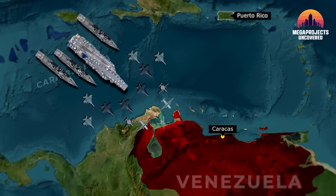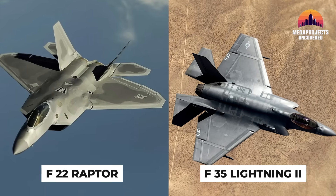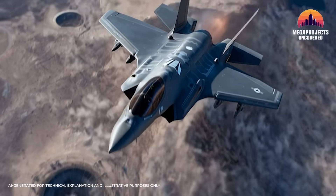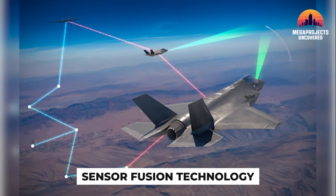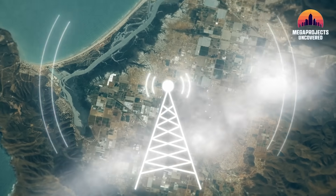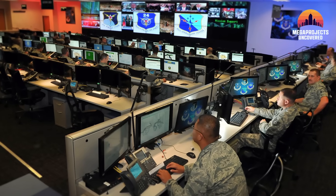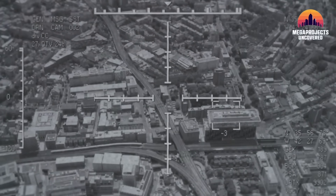Leading this charge was the Stealth Umbrella, consisting of F-22 Raptors and F-35 Lightning IIs. The F-35 is often called a fighter, but in this mission it acted as a flying supercomputer. Its sensor fusion technology allowed it to soak up every electronic signal in the region, stitch it into a 3D map, and beam that data directly to the ground teams. It turned the fog of engagement into a high-definition video feed.